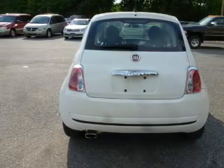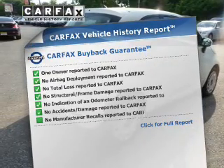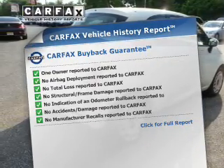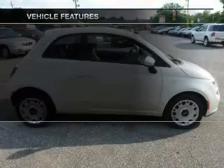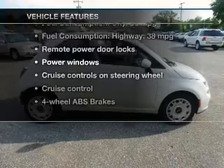Memory settings are one of many features. Know the history on this ride and greatly reduce your buying risk with the included Carfax Vehicle History Report. And with these notable features, you won't want to miss out on the opportunity to own this amazing ride.